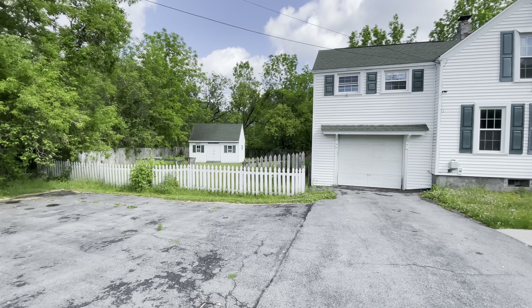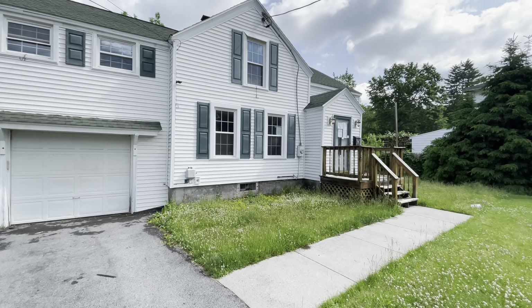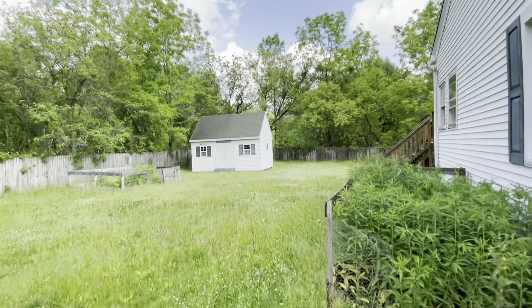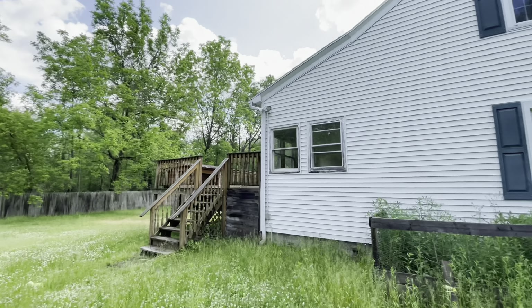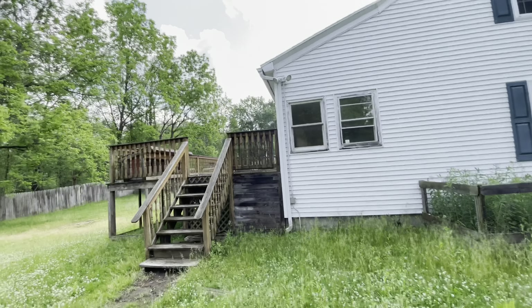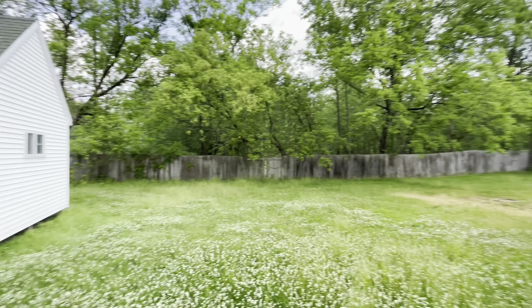Looks like you've got a little playhouse back there. Let's just take a look around and then we'll head inside. Now, the tax roll says this is a three-bedroom house, HUD's saying it's four-bedroom, bath and a half — we're going to find out in just a second. It's got vinyl siding, and it does need some aluminum around the windows right there. Nice-looking porch. Fully fenced backyard.